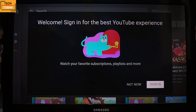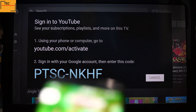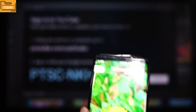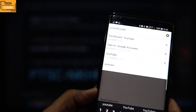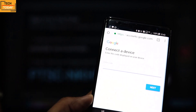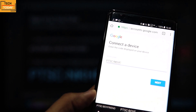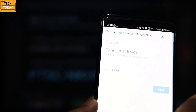The first thing this application gives us is an option to sign in to YouTube. Once you choose to sign in, we get a code. Now to sign in to YouTube on the Fire TV Stick, we need to open youtube.com/activate either on our phone or on the computer. I will show you through my phone — go to your browser on your phone and type youtube.com/activate. Here we get this option where we need to enter the code which was reflecting on the TV screen. Once the code is entered, click on Next.